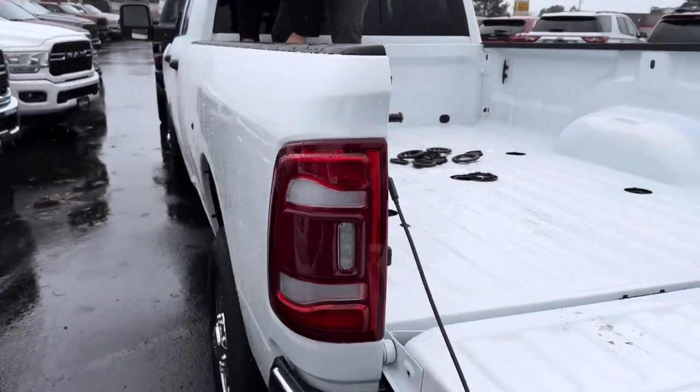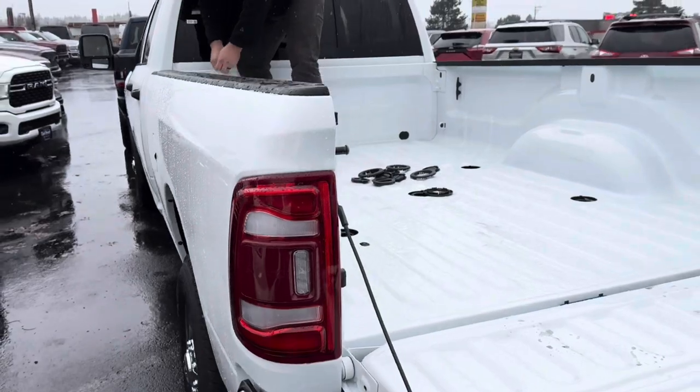The truck has a fifth wheel prep package with extra hookups right here. Bobby is giving Dima a $500 referral fee — we converted him from Ford to our brand. We're going to walk out and just give a $500 referral fee.